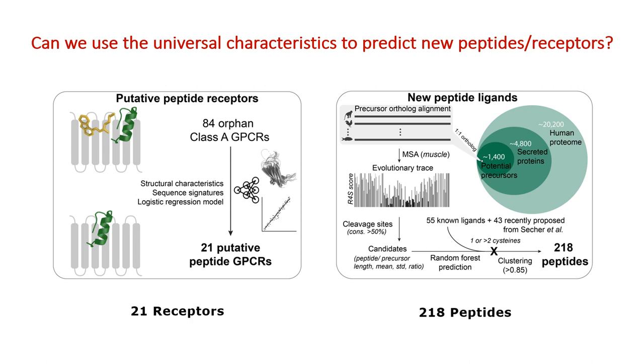Using this evolutionary trace information, we predicted new peptides using a random forest machine learning prediction model. Together with selected known ligands and additional ligands from mass spec studies, we designed a library of 218 peptides that were synthesized for testing.